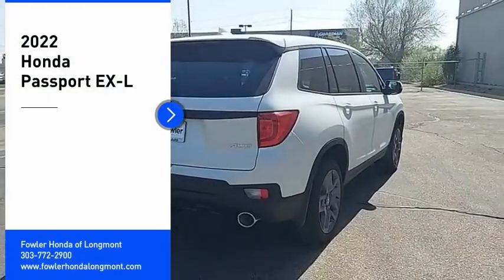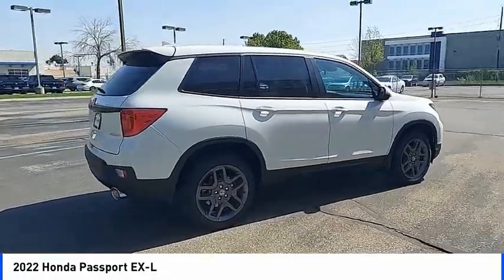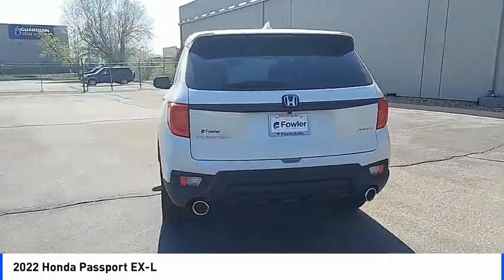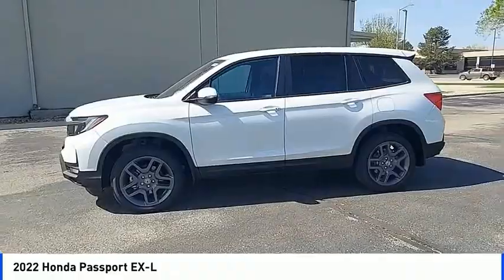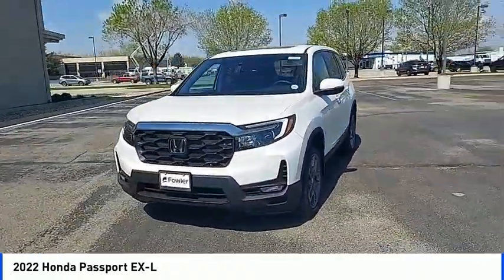Stop by and take a look at the 2022 Passport. This compact SUV from Honda is a good compromise of size and comfort. The compact design lets you maneuver well through heavy traffic while still having ample space to carry most anything you need. The Passport gives you the comfort of Honda reliability and quality.